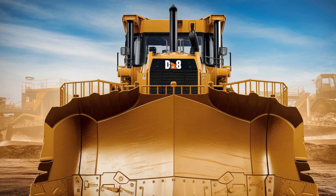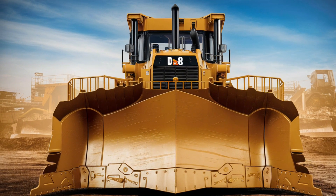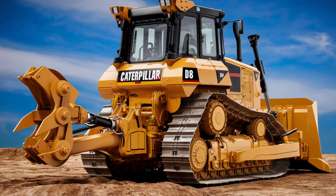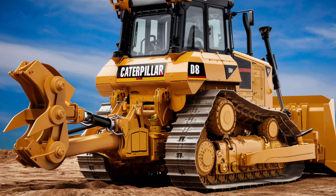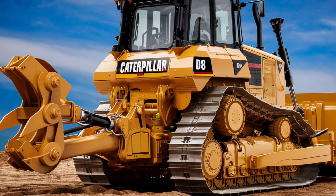The legacy of the Caterpillar D8 Bulldozer is a testament to its excellence. Over the years, it has proven itself to be a reliable and efficient machine capable of handling the most challenging tasks. Its combination of power, durability, and advanced technology sets it apart from other bulldozers in its class.